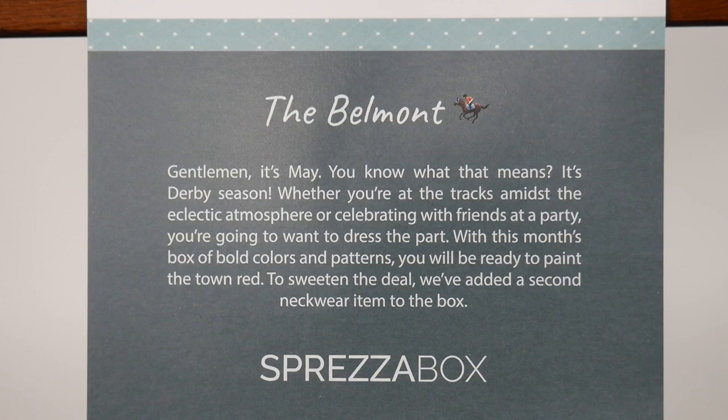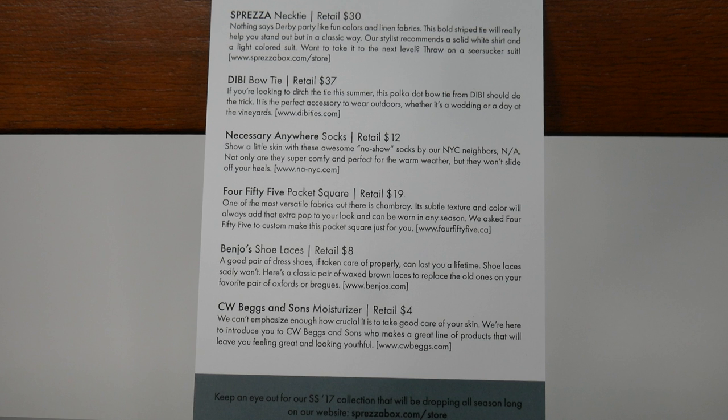And we take a look inside here. This month we have the Belmont, which means spring has sprung. So we have a necktie, bowtie, socks, pocket square, shoelaces, and moisturizer as we dive in here. So this is an ad for CW Breggs and Sons.